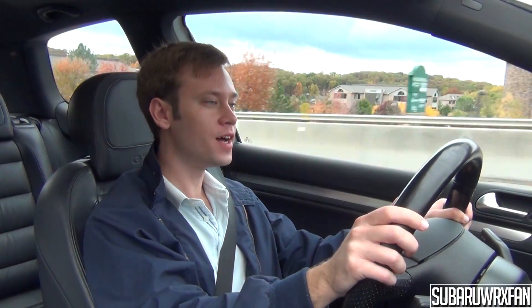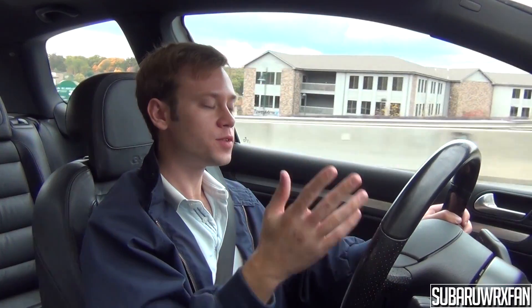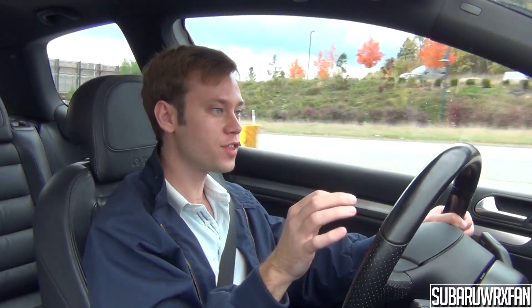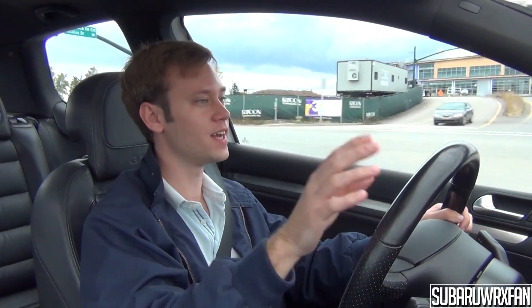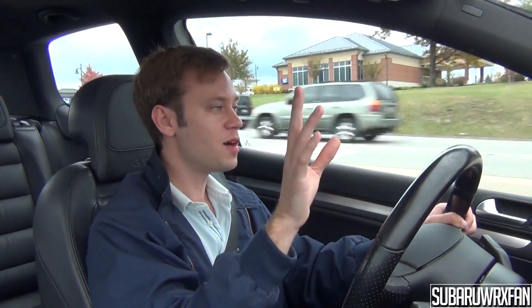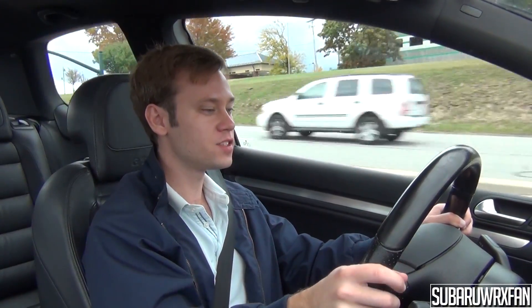While just cruising down the road, the ride of this car is actually really nice. It's very communicative — you do feel everything, but it's not jarring. It's comfortable and refined, but you definitely feel things more than you would in some other cars that are totally isolated. You feel every little groove in the road and things like that, but it's not a complaint — it's just different.